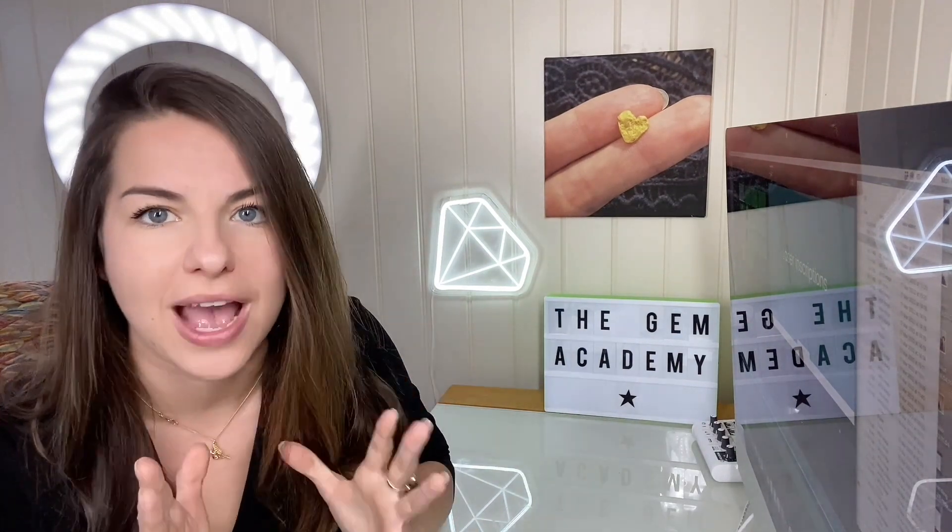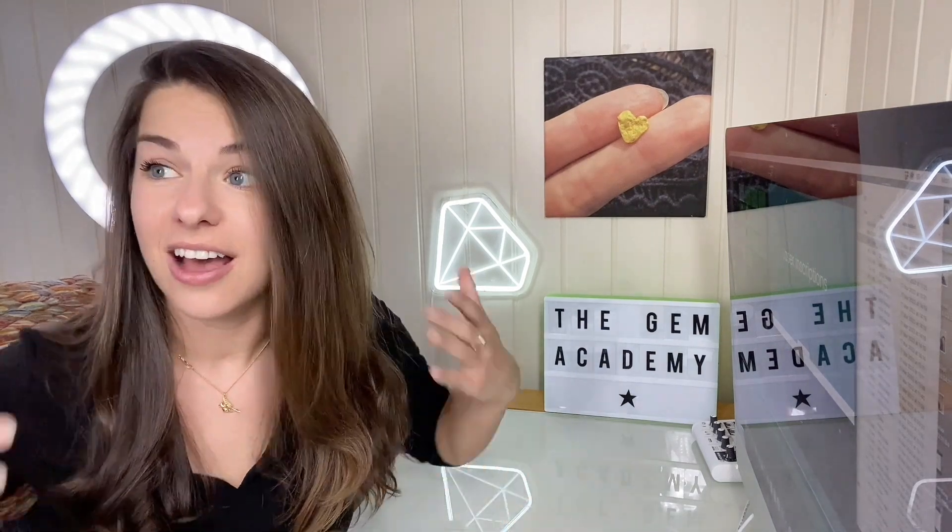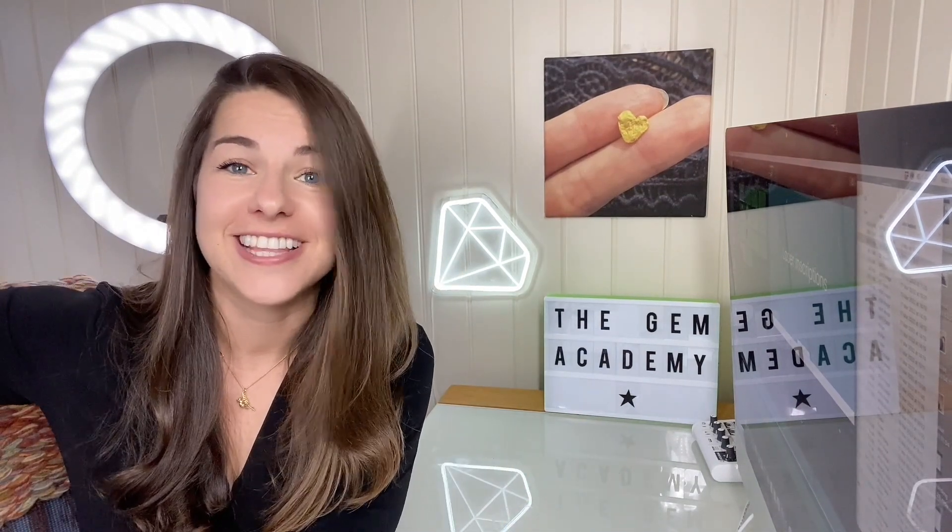It's well known that some HPHT laboratory grown diamonds phosphoresce, which is this glow-in-the-dark effect, but this is notably after exposure to short-wave UV light. However, some also phosphoresce after daylight exposure, aka after being outside in the sun.